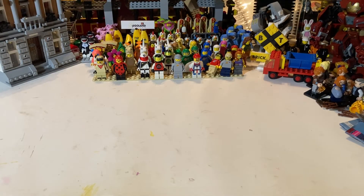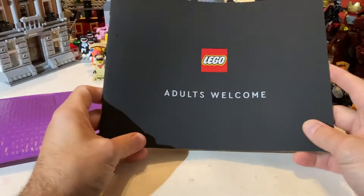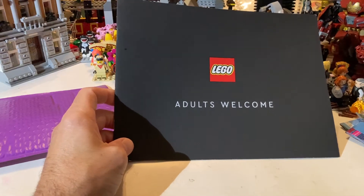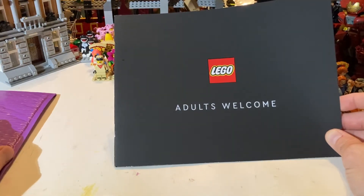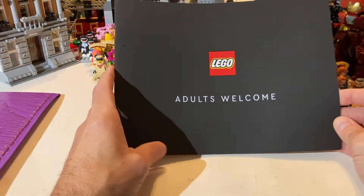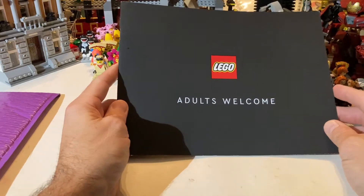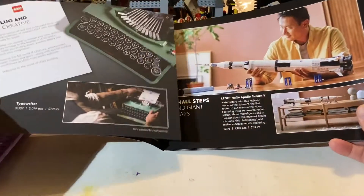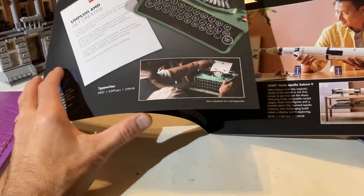What's up guys, Mardi Gras Man 23 here. We've got a special delivery in the mail — look at that. Lego now welcomes adults. It's taken a long time, but Lego has finally recognized that adults are welcome, and pretty much probably 90% of all Lego is bought by adults. Whether you're buying it for your kids, buying it as a gift, or buying it for yourself — so why wouldn't they welcome adults? This is basically a little catalog for all the large creator models.